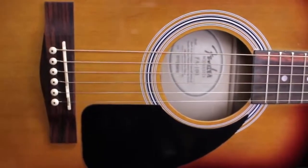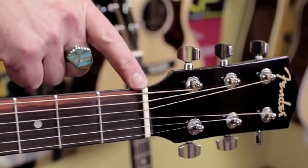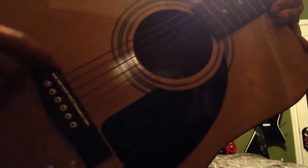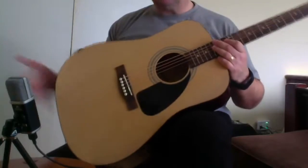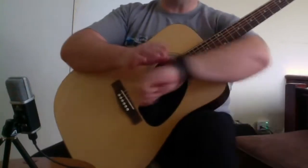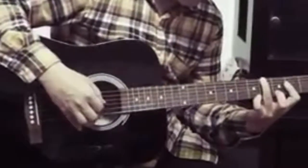Number three: Fender FA100 Dreadnought Acoustic Guitar. If you're just starting to learn about guitars, you don't have to look any further than the craftsmanship products of the most affirming American manufacturer, Fender. With a century of experience in the guitar-making business, you can be assured to buy a carefully crafted guitar from this brand, which never disappoints when it comes to sound quality and price.